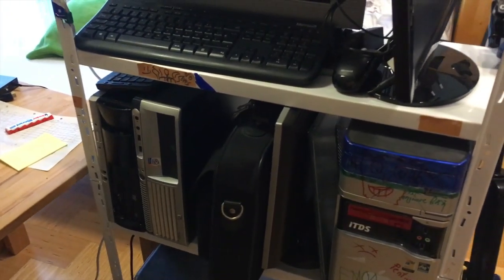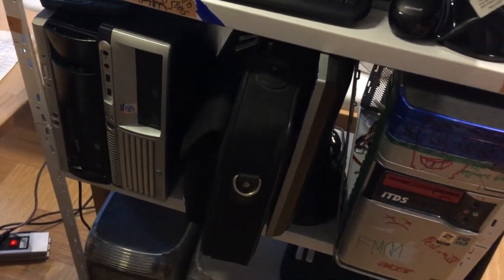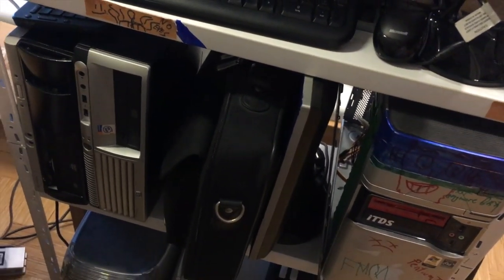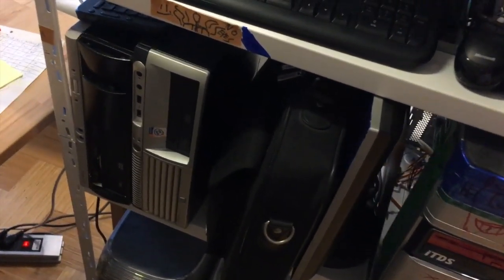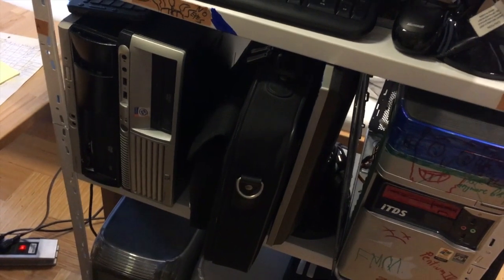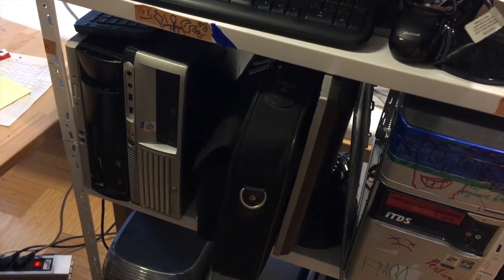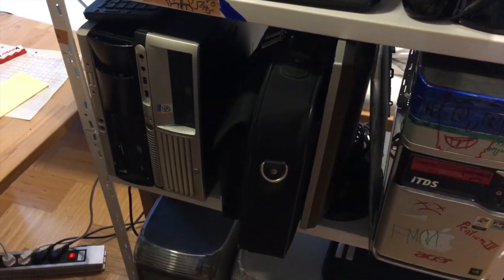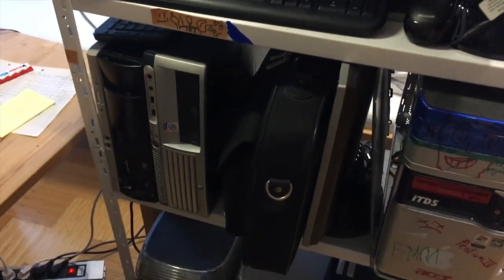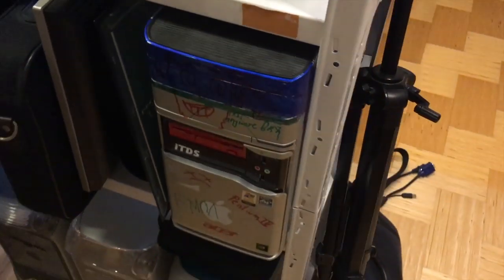Down here I've got three more PCs, but first — this bag holds my two PowerBooks: the 17-inch and the 15-inch. Both have been doing nothing. I've been charging them to keep the battery healthy in the 15-inch at least. I made a video about Ubuntu on the 15-inch which worked great, and I reviewed the 17-inch, but other than that they're just collector items at this point.